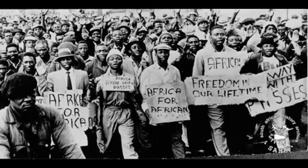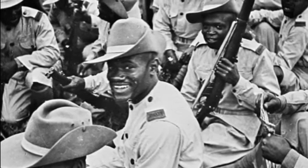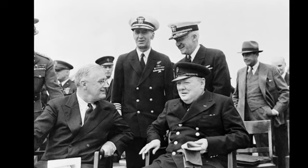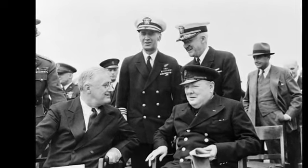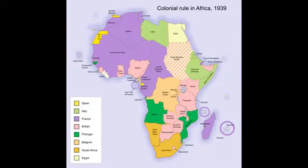Nearly 50 years later, after the Second World War, decolonization movements gained strength in Africa. During the war, over a million Africans fought for their colonial empires, and many of these soldiers returned home with greater political awareness and a desire for self-determination. In 1941, the United States and Britain created the Atlantic Charter, one of whose provisions was the right of self-determination and self-government. After the war, European nations were exhausted and found it increasingly difficult to maintain their far-flung empires.